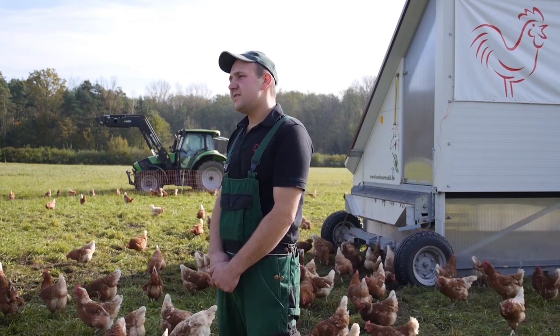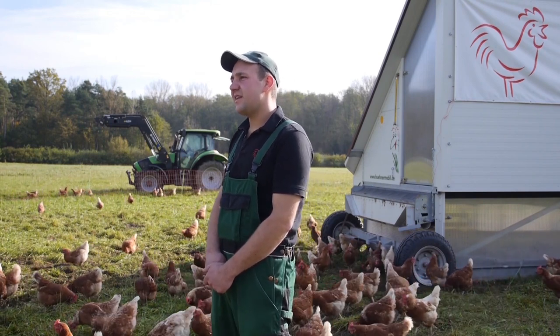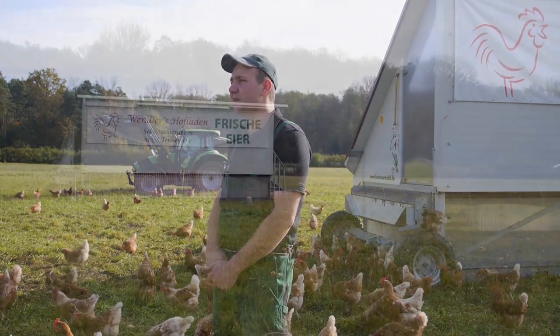Finally, after a long search, he came across the so-called chicken mobile. It combines a long-standing tradition with state-of-the-art technology.